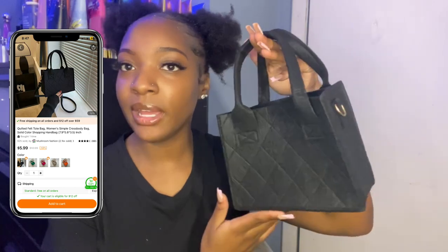The next thing I have is this little quilted tote bag. This one is a little cute — it's just a little bag. The quality is like fabric, it's kind of flimsy. But it also comes with this little strap on the inside. So yeah, that's that.